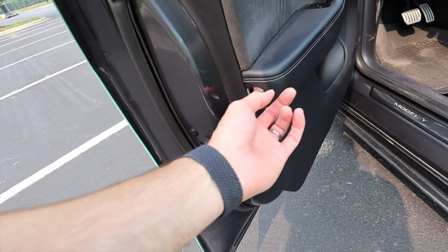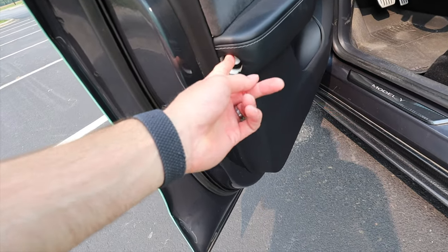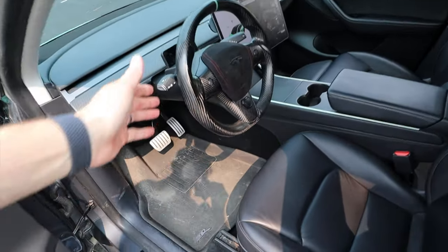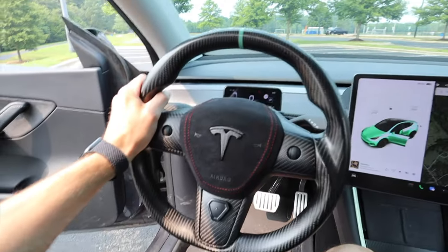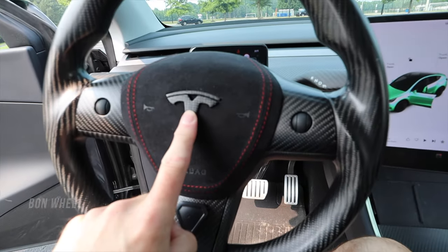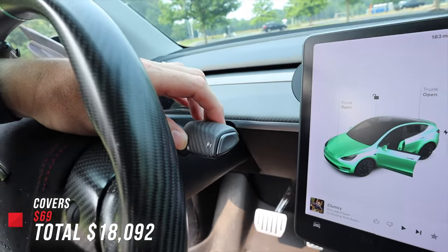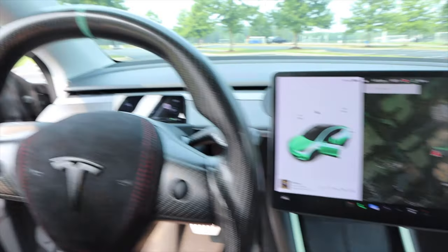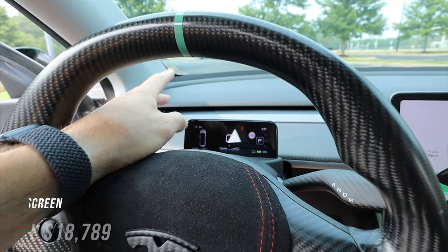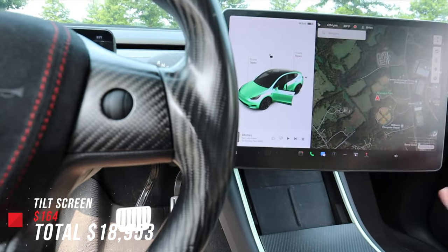Also in the door — kind of like a Rivian R1T or R1S — I adapted a flashlight that goes right inside the door panel. On the inside I have a full carbon fiber steering wheel. Everything is carbon fiber: the inserts, alcantara with a Tesla logo in real carbon fiber, carbon fiber covers, a carbon fiber dash, and carbon fiber trim throughout. I also have a small secondary screen here that tilts in any direction you want, and I have the larger screen that hasn't been installed yet.